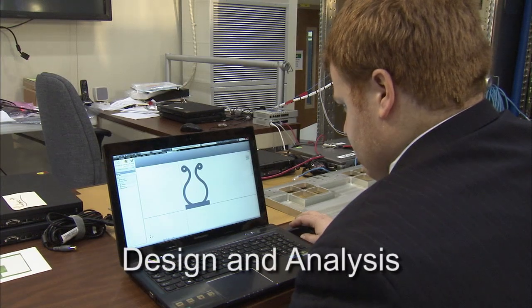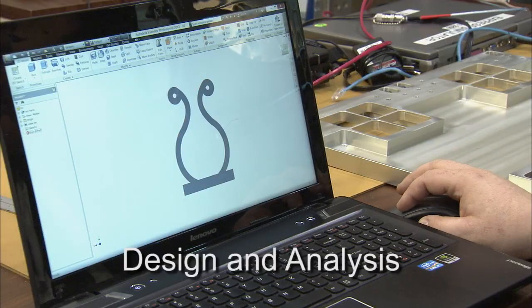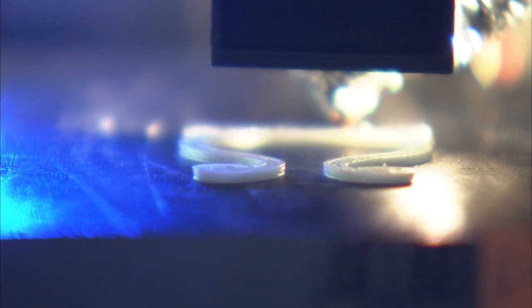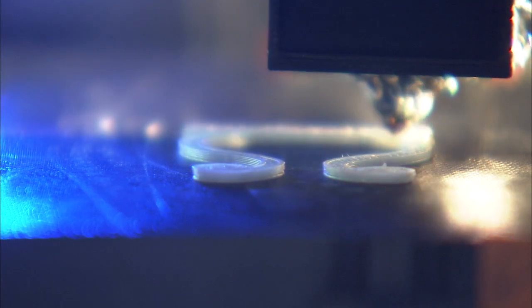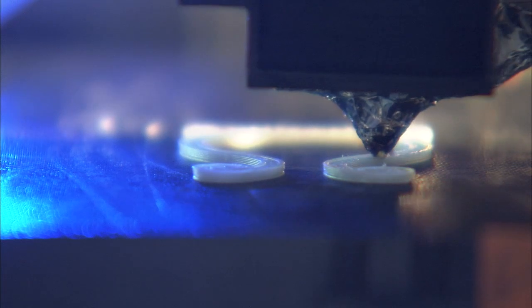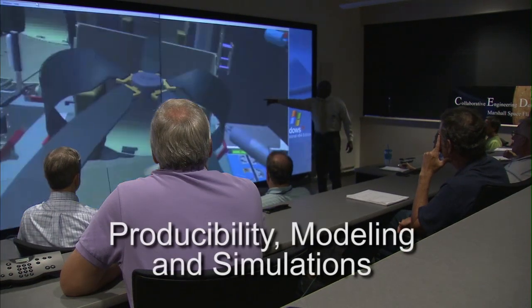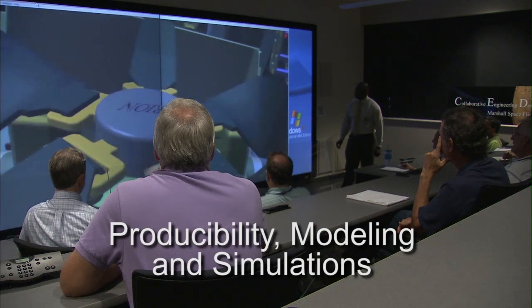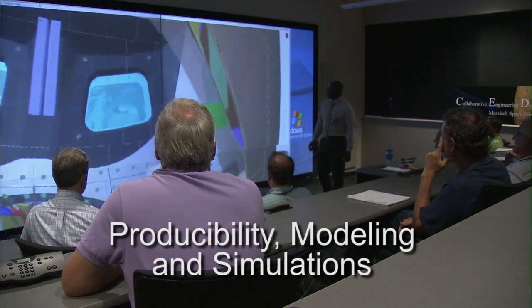Time is money. CAD models and high resolution integrated analytical models have become part of the manufacturing process, which helps shorten the time from design to manufacturing for everything from small components to entire hardware systems. 3D CAD models are now being carried from the design and development phase all the way through manufacturing, inspection, test, and operation.